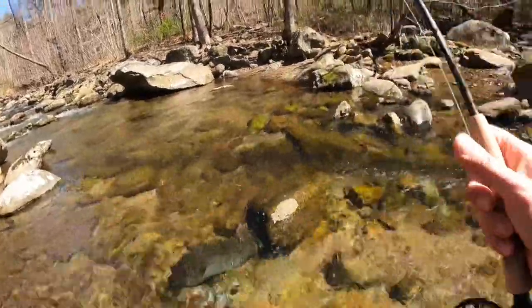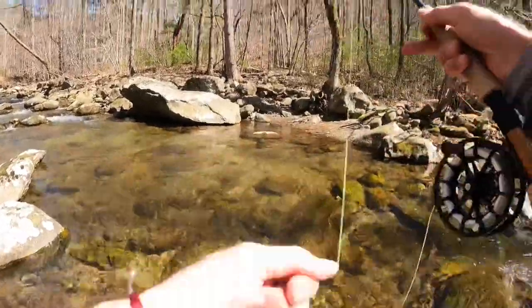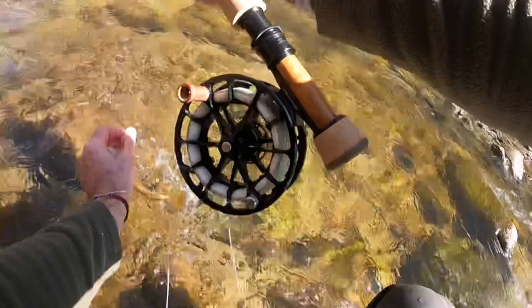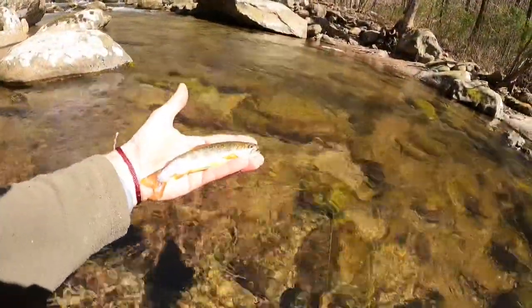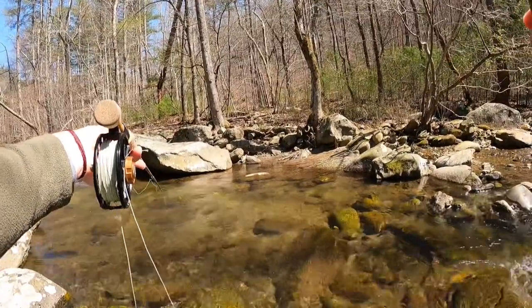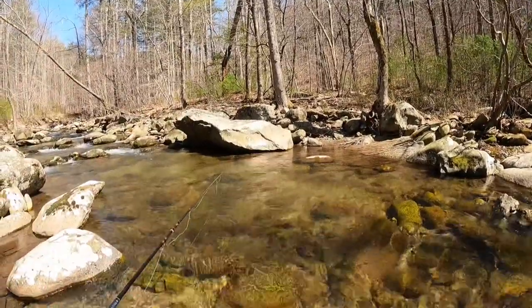Let's push this to the right first. There we go — that's a brookie. I have no room to work. Good-looking brookie. You see that rock right there? My rod's 10 feet long, so it's probably 15 feet in front of me, just on the other side of that rock. Nailed it.